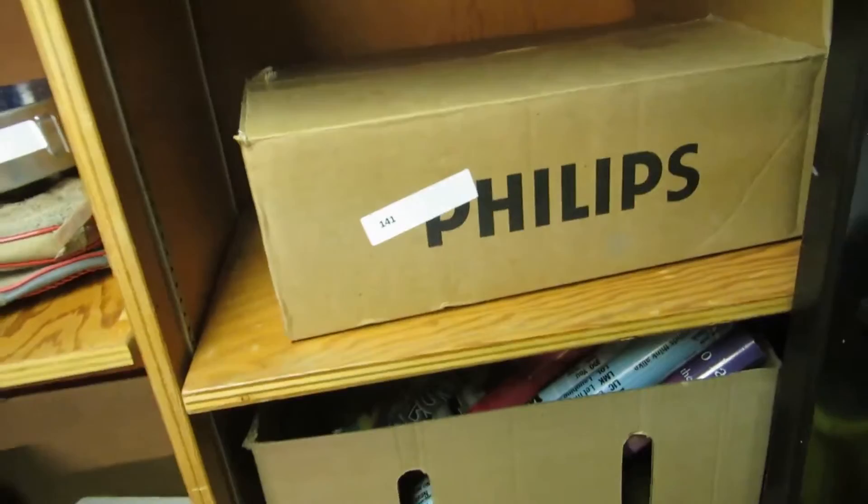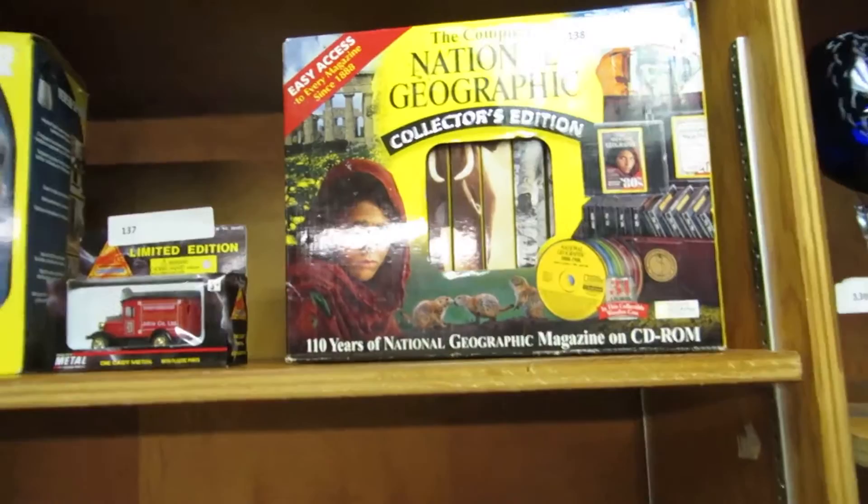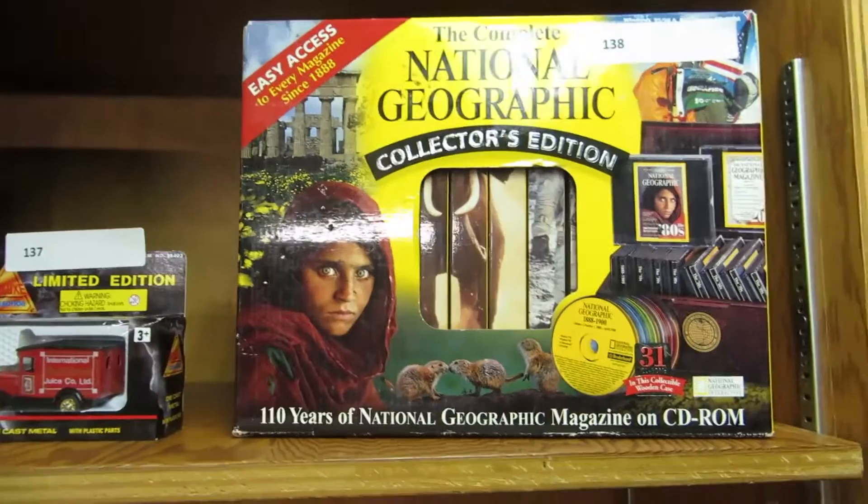We got some more etched glass, National Geographic CDs. There's your whole encyclopedia — remember when you had to look stuff up in National Geographic? Now you can do it all on CD. Die cast metal versus sprayer. Conan and Sega. Some ghost books there.